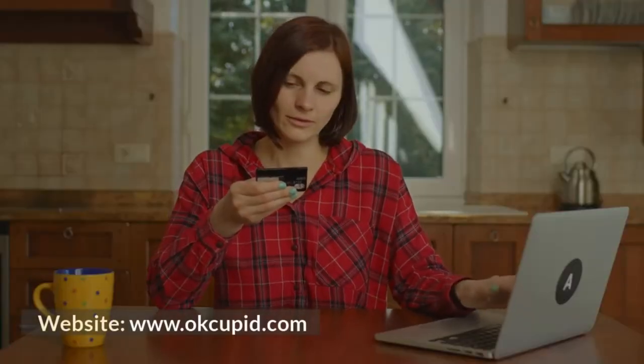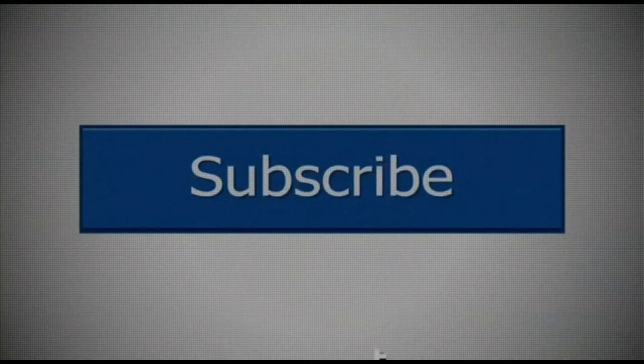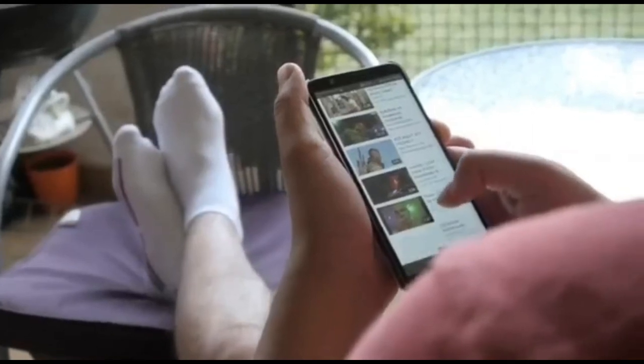Website: www.okcupid.com. Thanks for watching this video. Please like and share this video. Also subscribe to this channel for watching more videos like this, and don't forget to press the bell icon so you will get notifications of our new videos.